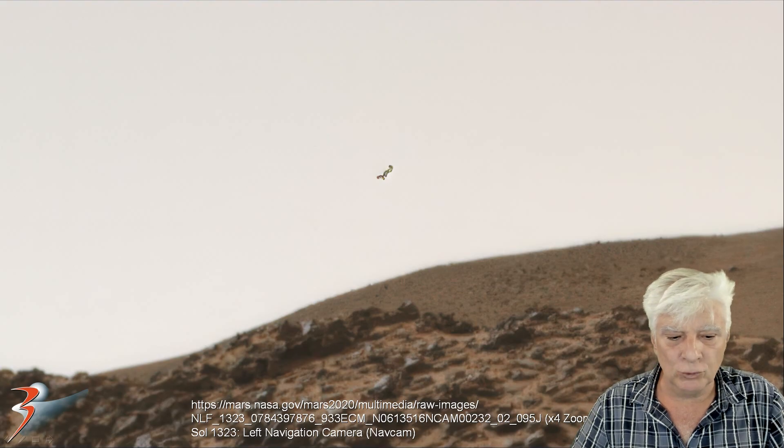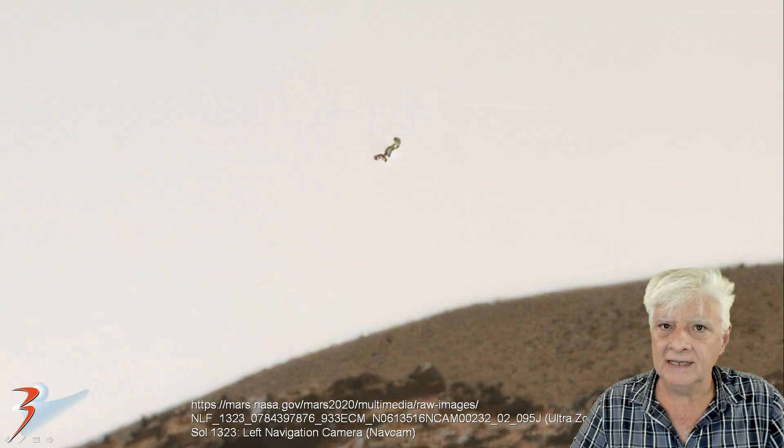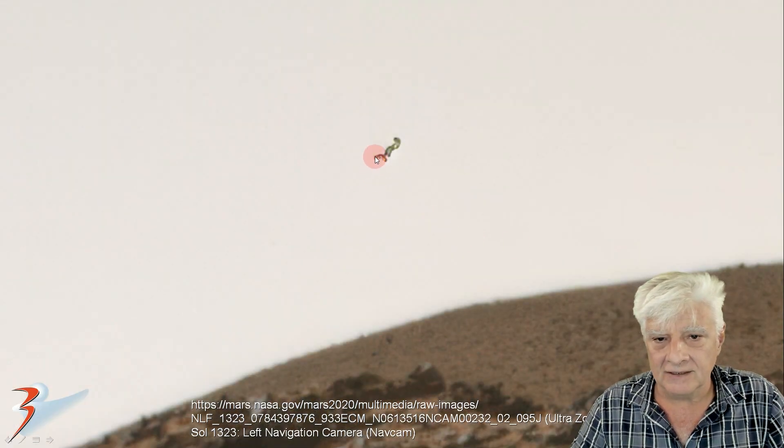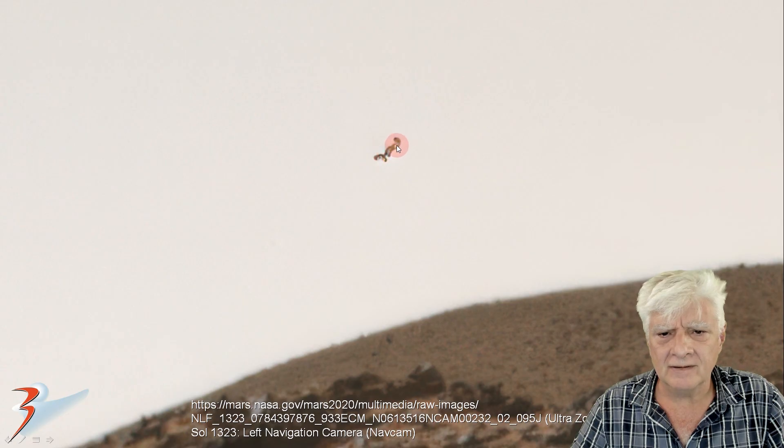Here it is at four times the original size. And here's an ultra close-up of the object — it's got this strange twisted or corkscrew shape to it. Reddish over here to the bottom left, and then it looks semi-transparent over there on the inside.